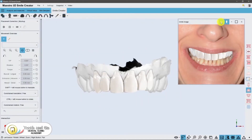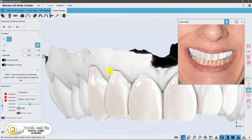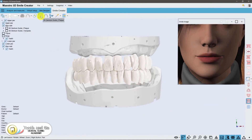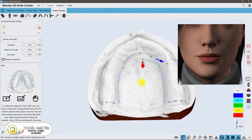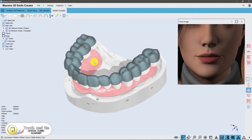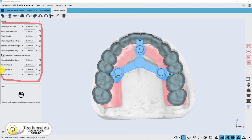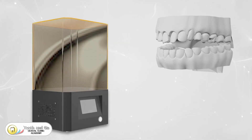Now let's venture into the digital realm where the magic happens: the software design process. Skilled technicians use specialized software to meticulously plan the movement of your teeth. Every tooth movement is carefully calculated, allowing for a customized treatment plan tailored to your unique dental needs.